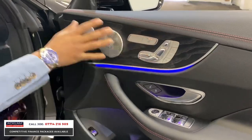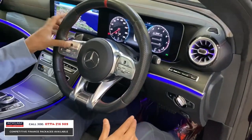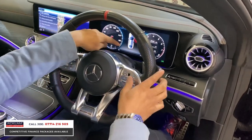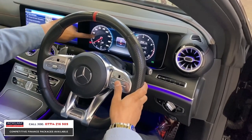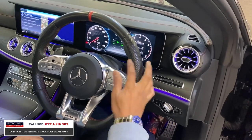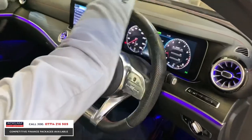Electric seats, memory seats, heated seats, electric windows and mirrors. That black ceramic square controls one screen, and the other black ceramic square controls the other screen. You can see the carbon fibre effect, and the chequered flag effect on the dials, which is different. Everything is illuminated, and that lovely red stitching carries on across the top of the dash all the way.